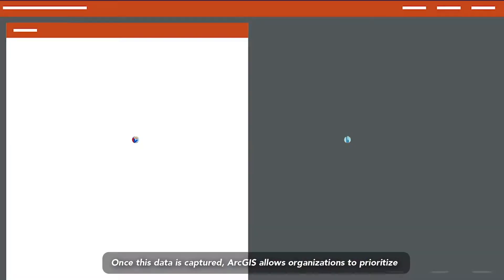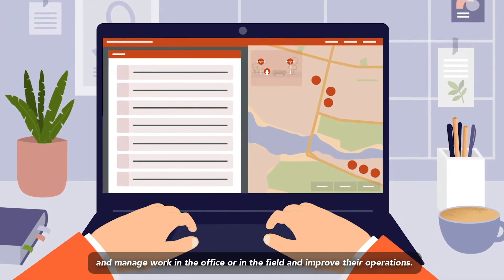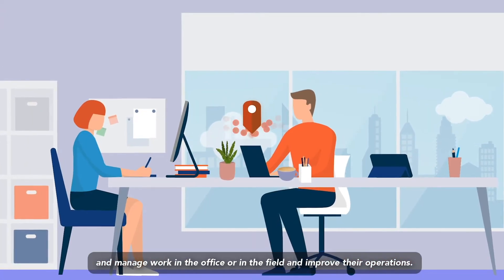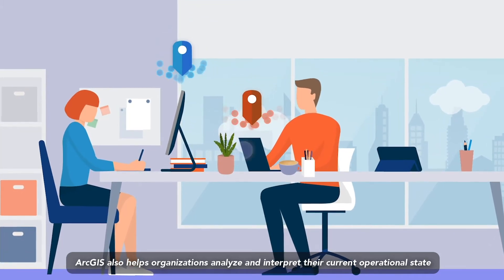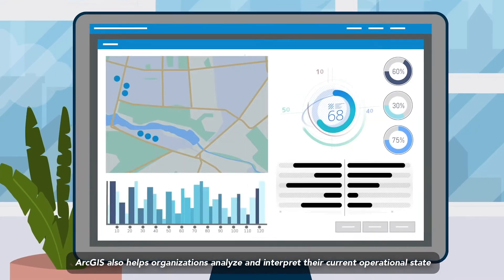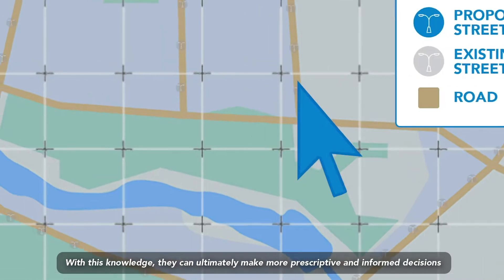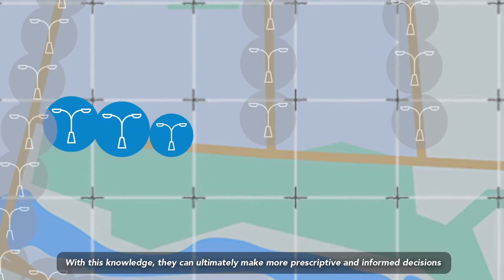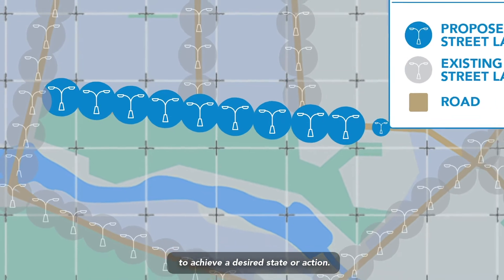Once this data is captured, ArcGIS allows organizations to prioritize and manage work in the office or in the field and improve their operations. ArcGIS also helps organizations analyze and interpret their current operational state by applying spatial and time-based analytics. With this knowledge, they can ultimately make more prescriptive and informed decisions to achieve a desired state or action.